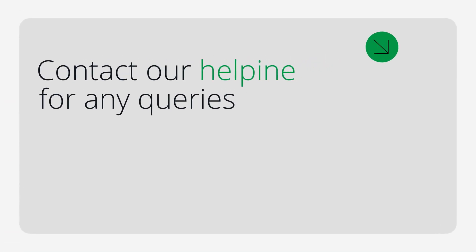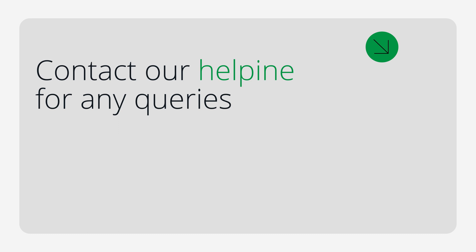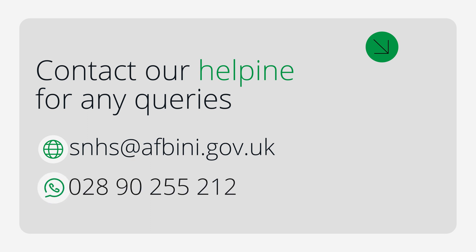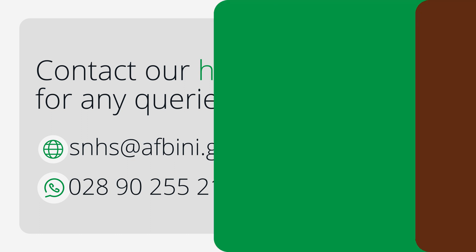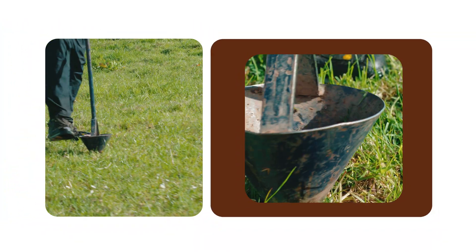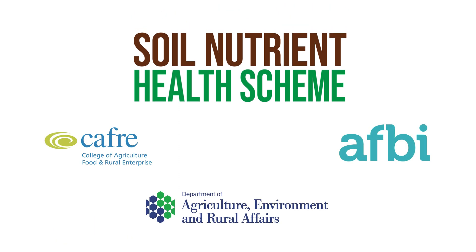If you have any queries about the Soil Nutrient Health Scheme you can contact our helpline by emailing snhs@afbni.gov.uk or telephone our help desk on 02890 255 212 and someone will be happy to help with your query. We look forward to your participation in this valuable scheme for the unique and unprecedented opportunity it presents for every farmer in Northern Ireland.